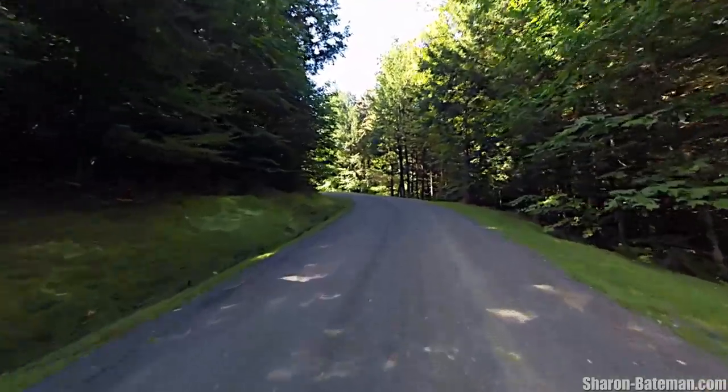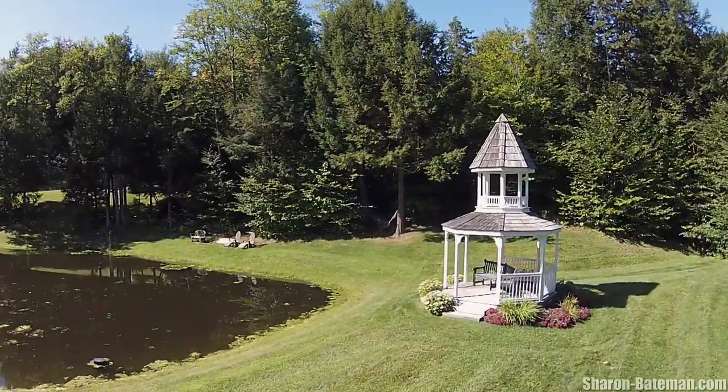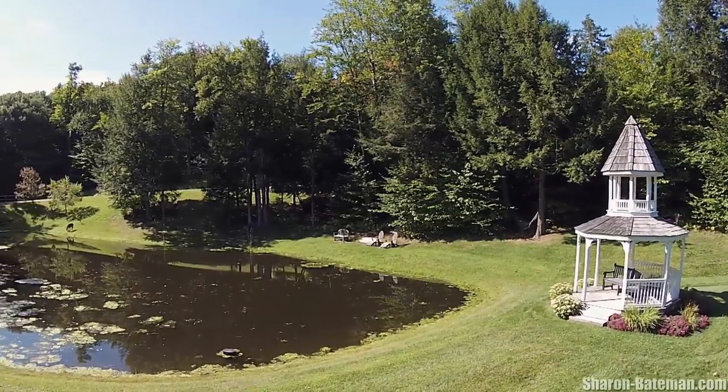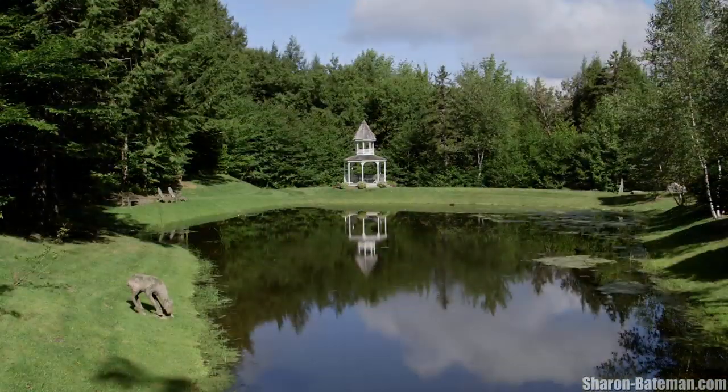Part horse farm and part country estate, the gated drive leads you past a pond and beyond the horse barn to the main house, which is graced with expansive views from its thoughtful perch.